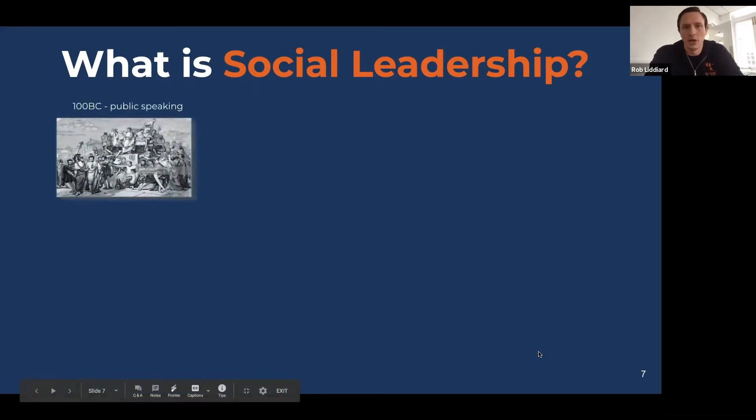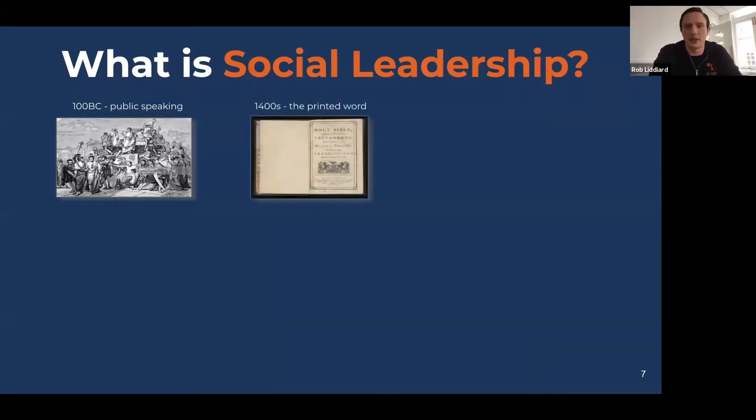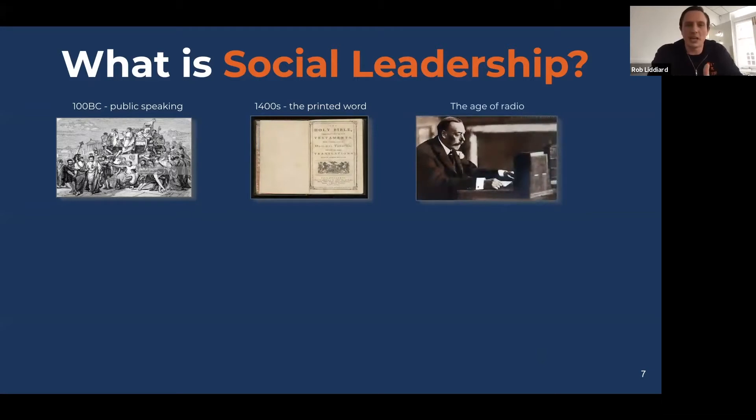Social leadership, we believe, is the next stage in a long history of leadership evolution. Each time the primary technology underpinning society has changed, so has the dominant type of leader. We had the age of public speaking, then the printing press. I love the film The King's Speech — it's all about that period where society moved from the press release to expecting leaders to communicate through radio. The king had a stutter, but recognised he had to embrace the new communication technology to compete, when the stakes couldn't be higher in a war situation.